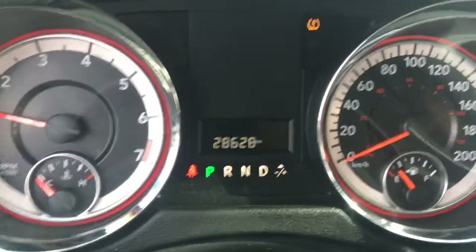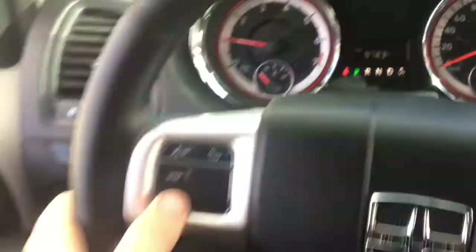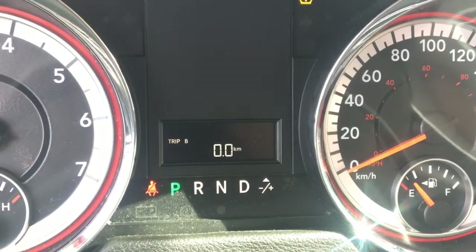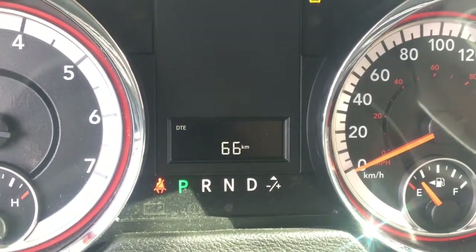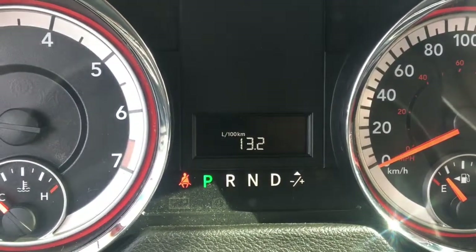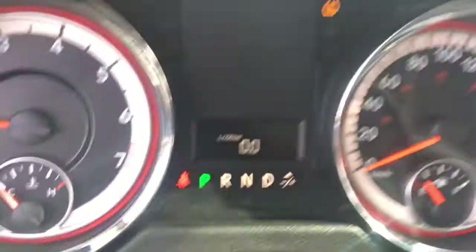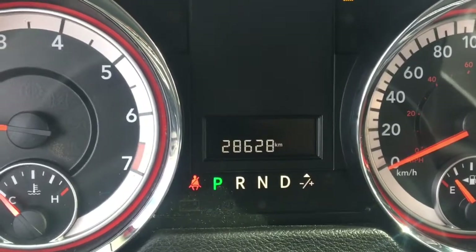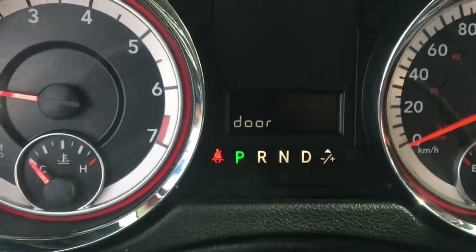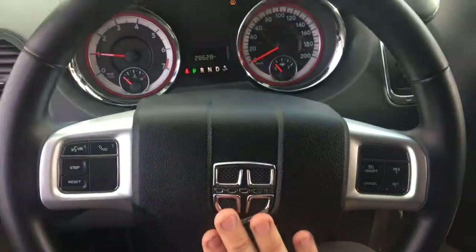Using buttons on the left side of the steering wheel, you can scroll through information: odometer, Trip A and Trip B calculators with reset, a digital speedometer, liters per 100 kilometers fuel economy with a resettable average, outside thermometer, and back to the odometer. If any door is open the van will alert you. There's a nice Dodge badge in the middle of the steering wheel with a very loud horn.